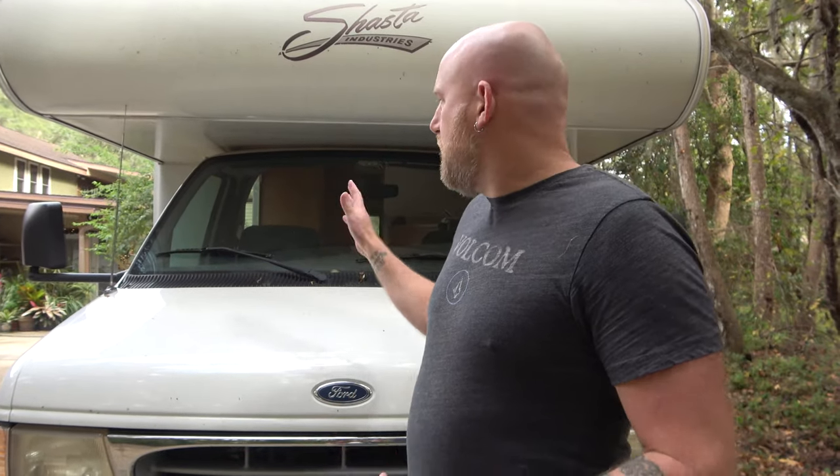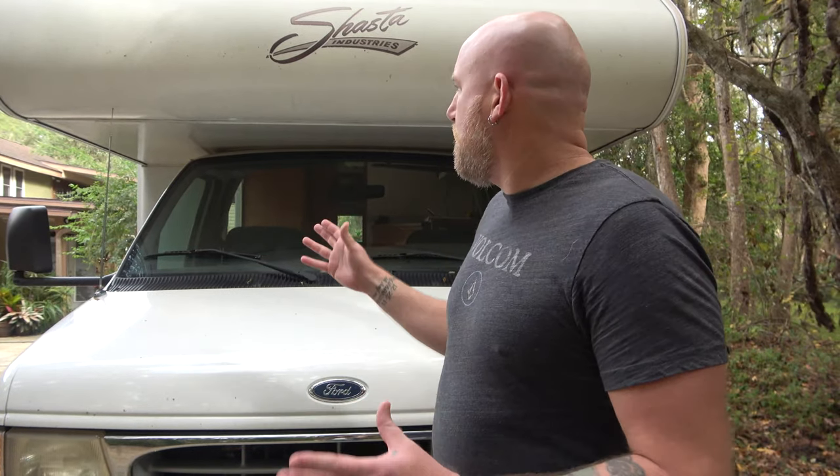Hey guys, it's Chris with Called to Wander, standing right outside our brand new used Class C motorhome. Today I want to talk to you about the criteria that we used when we decided to purchase this particular motorhome. There's a lot of things you want to look for when you're purchasing a used RV, and that's what we're going to go through today to make sure you know what you're up against as you're trying to find the perfect fit for your new RV life.